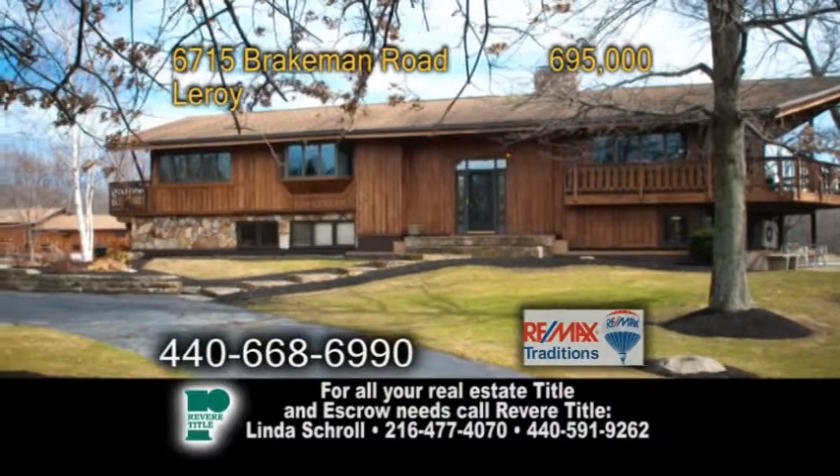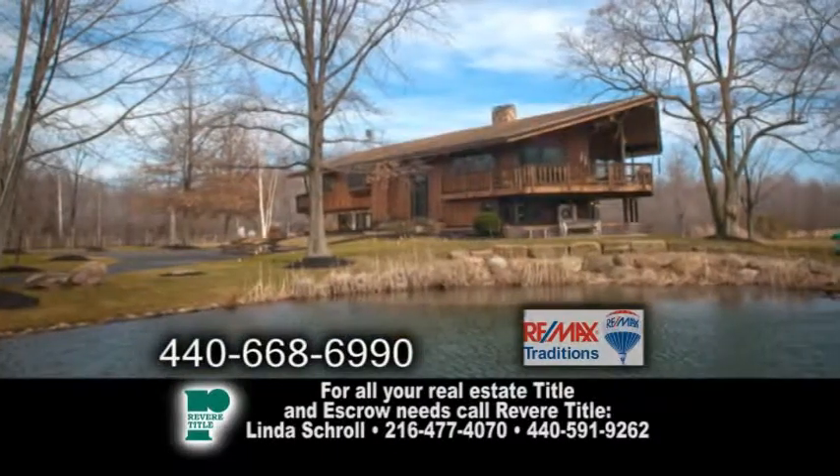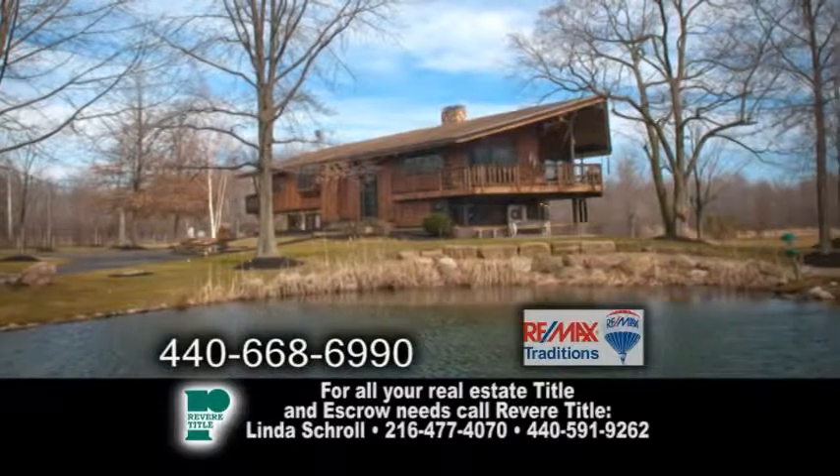A split level in Leroy. This 34-acre private resort features four bedrooms and three baths.